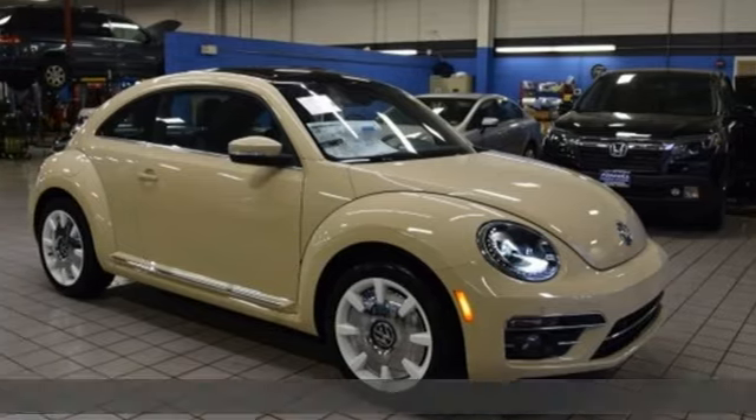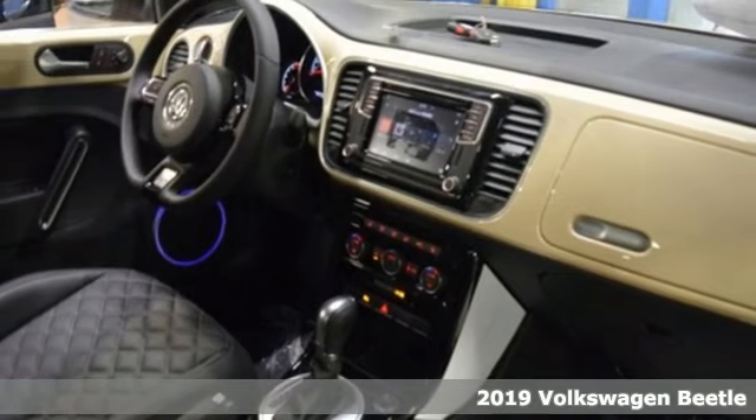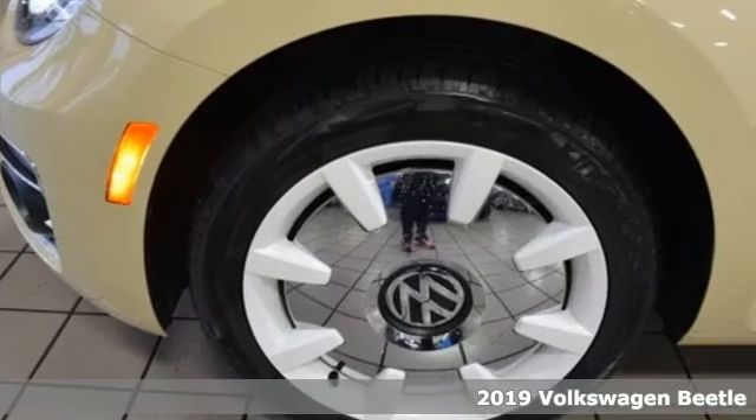It's a new 2019 Volkswagen Beetle. It has loads of personality and pizzazz. What you call fun, Beetle calls standard.